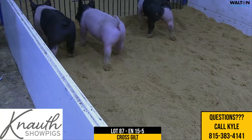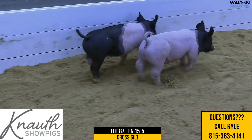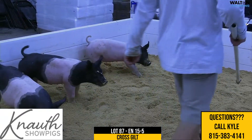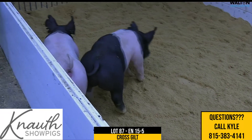Yeah, I don't know what you're doing, Kyle, selling these gilts. Because these three — and we've talked this whole preview about the depth of quality — but these three are maybe as good as any we've seen in the preview. I don't think any of these 15 litters are going to go wrong. This one I think will stand out.